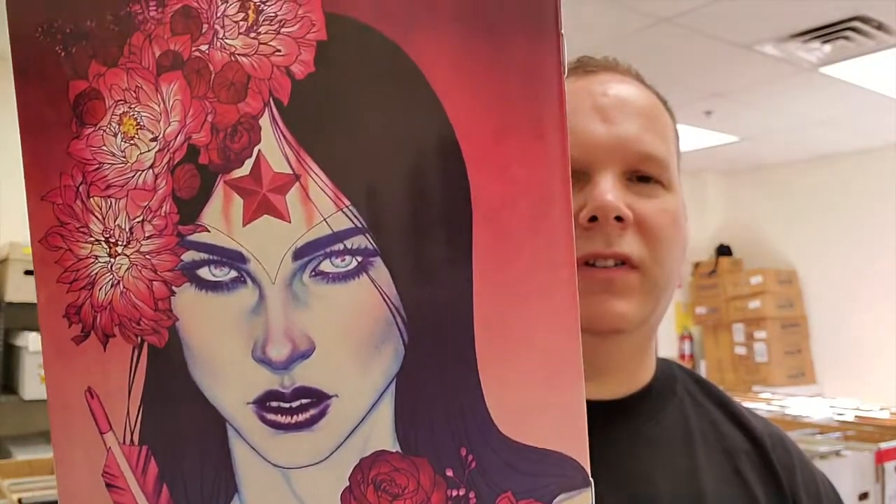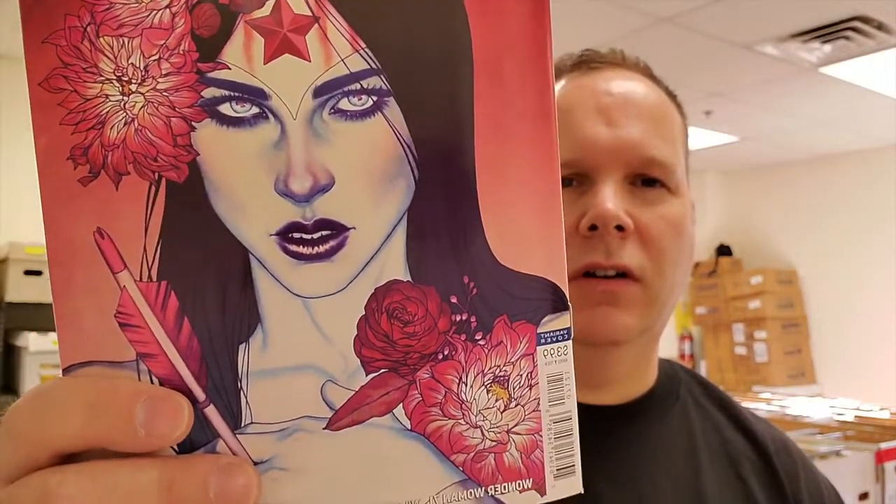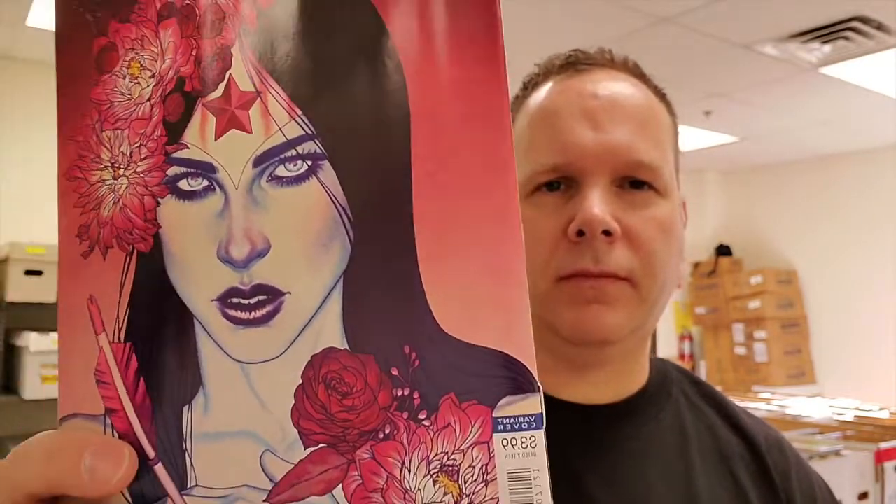Number 9 is no stranger to the Top 10 — Wonder Woman number 71, the Jenny Frizzin cover. Awesome. She does an amazing job with the colors on these. She was in the Top 10 and sells very, very well.